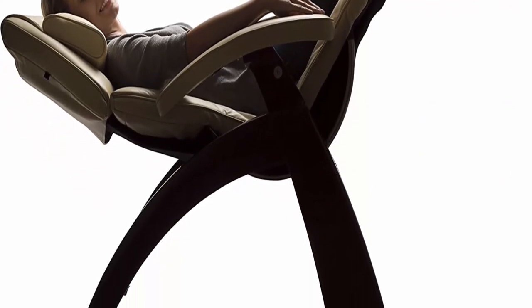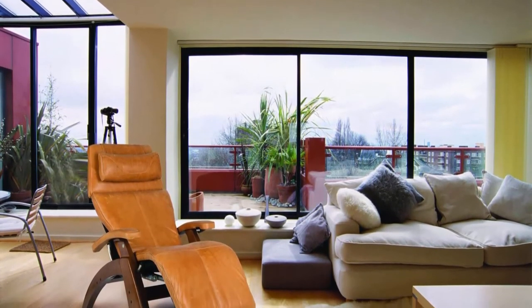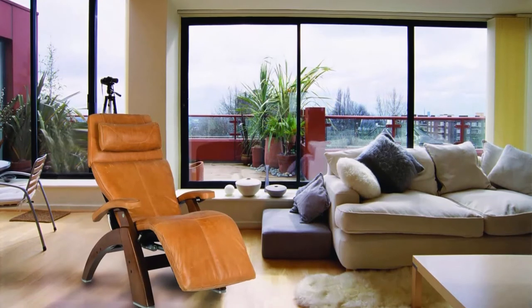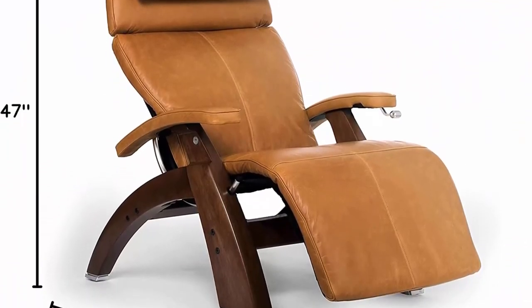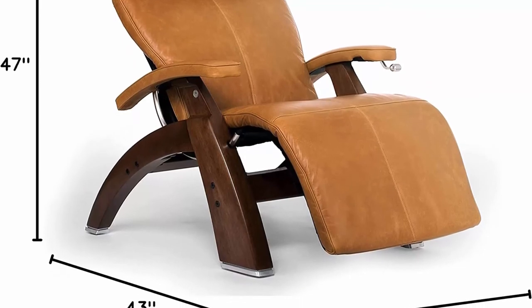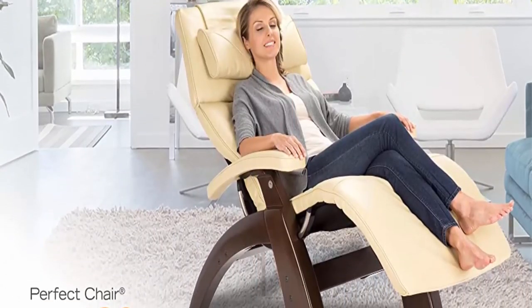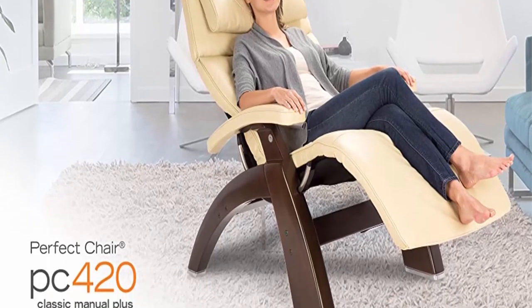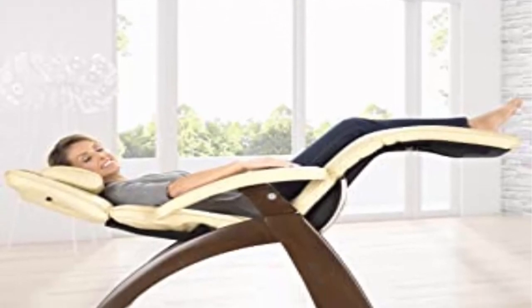The recline lever and smooth recline motion eases the Perfect Chair to position your body in a state of virtual weightlessness. 100% full grain premium leather upholstery. The warmth of wood: our hand-carved, hand-sanded solid wood base is made from heavy Brazilian rubber tree wood, which yields one of the strongest woods on earth — rich, lustrous beauty that lasts for years.